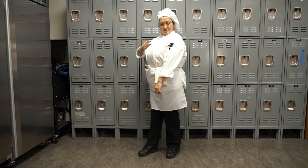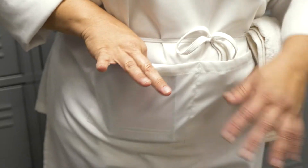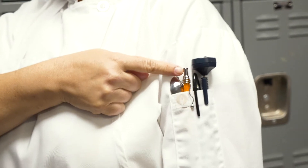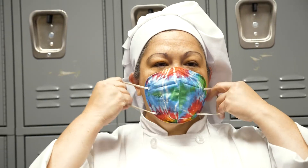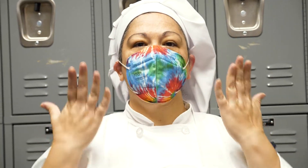Those tools include a thermometer, permanent marker, small notebook and a pen — and a spoon! She also has a proper face mask as well when required.